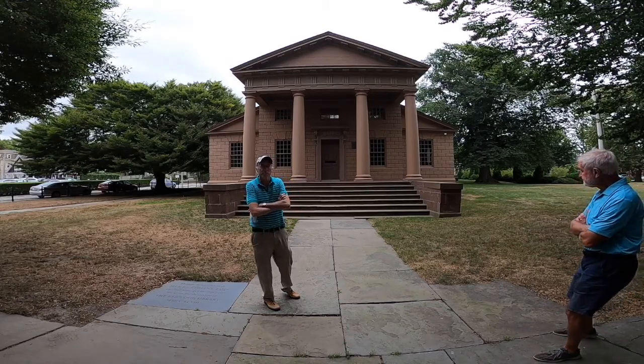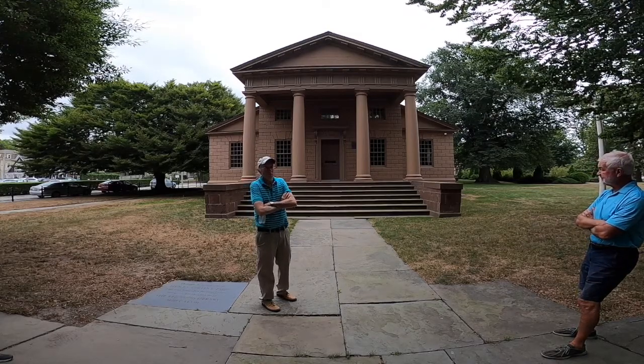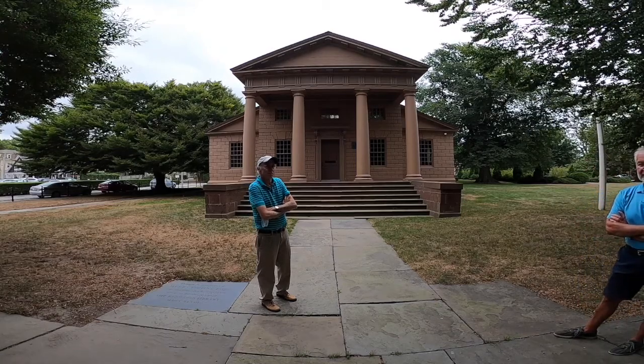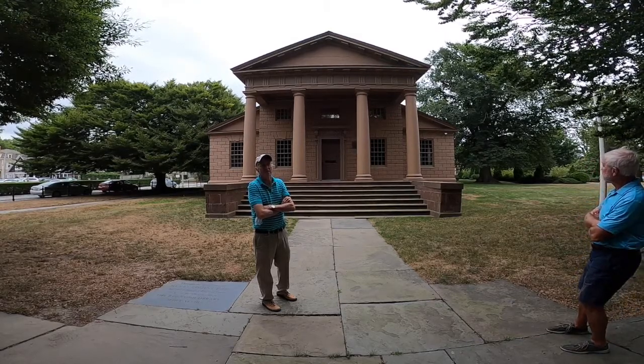We've moved about a block from Touro Park down Bellevue Avenue, and this is one of the firsts that I want to talk about. Newport prides itself on lots of firsts. Behind me is the Redwood Library, which is argued to be the oldest continuously operating library in the United States.